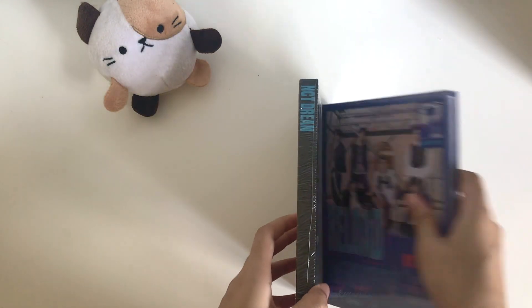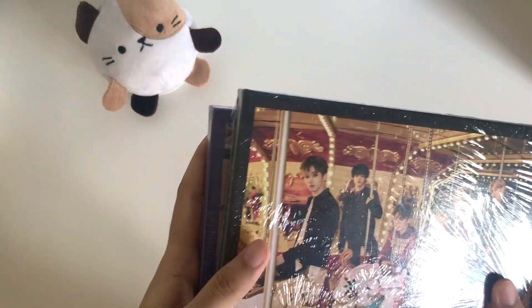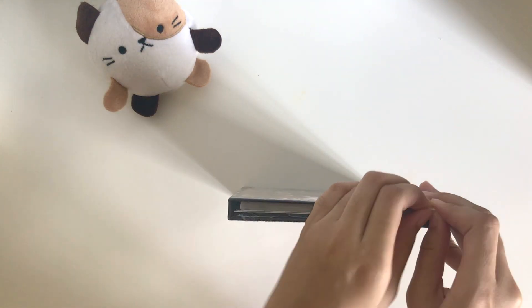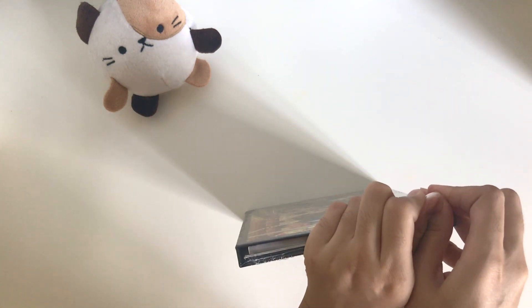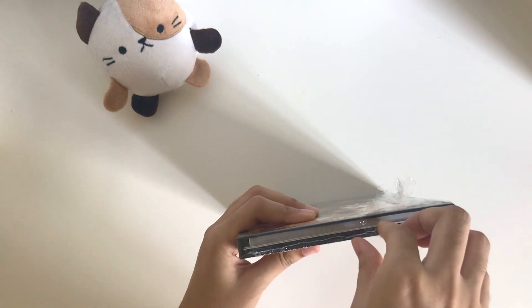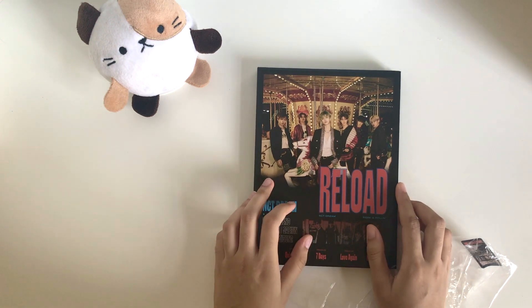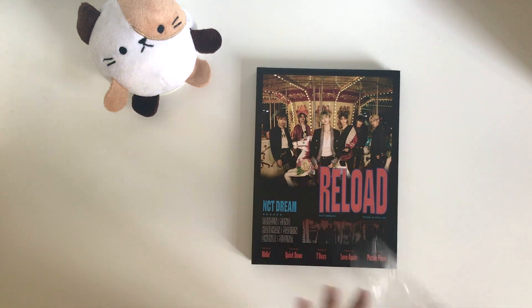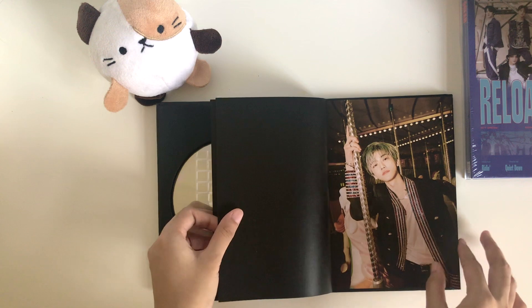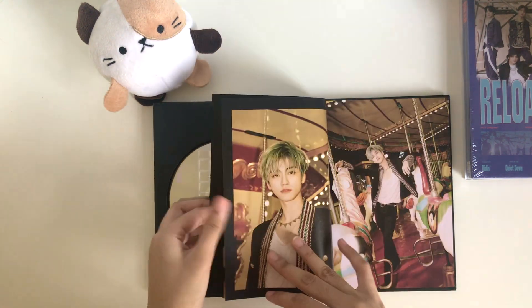My biases — I don't think I've mentioned it yet — my bias is Jimin and my bias wrecker is everybody else in the group. My luck with biases means I'm gonna guess I will not be getting Jimin. Jeno is my second bias, and I've seen a lot of unboxings where people got Jisung's bullet poster, so I'm guessing I'll get Jisung or Haechan's bullet poster.